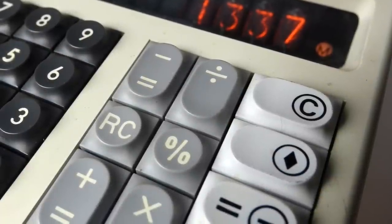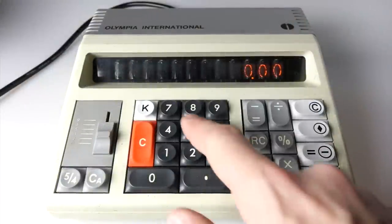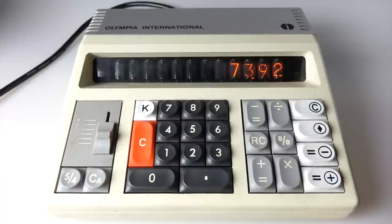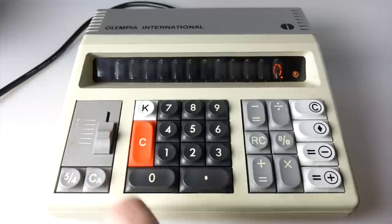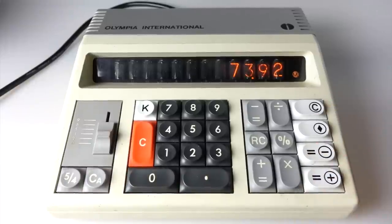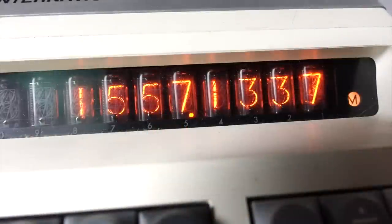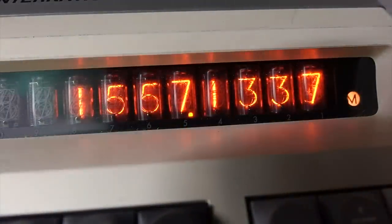The reason I wanted this particular model is because it's the only Nixie Tube calculator I found with a percent key on it, and that's vital for me to use in my normal daytime job. In addition to that, it's also got a memory function. So basically I can use this as a normal modern day calculator over 40 years after it came out. It's got those lovely clicky switches on it.